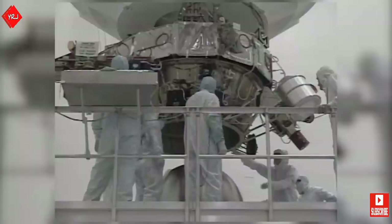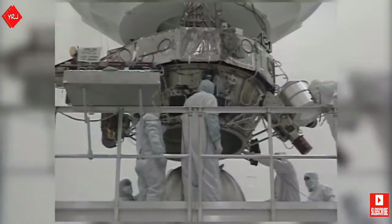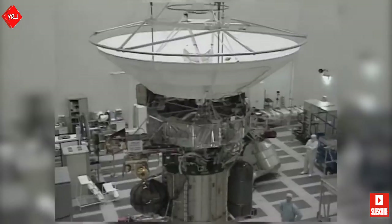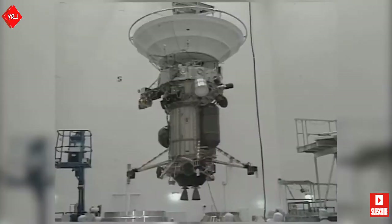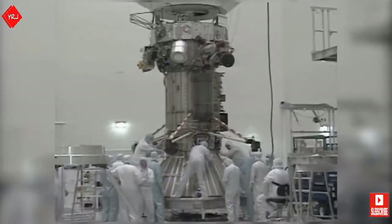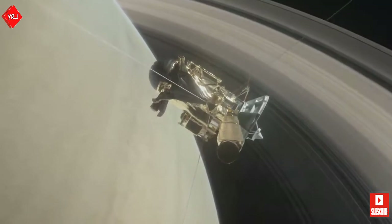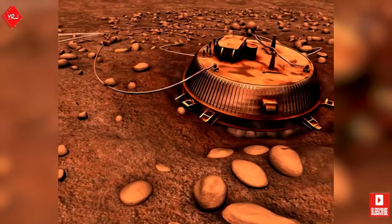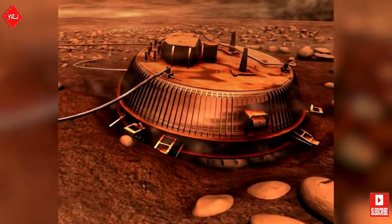After NASA and the European Space Agency began collaborating in 1982, a joint mission to Saturn was drawn up. The objective of the mission was to study the solar system's second largest planet and its moons up close, all the while beaming important data back to Earth. This would be carried out by the Cassini orbiter, supplied by NASA, and the Huygens lander, supplied by the ESA, which would parachute down onto Saturn's largest moon, Titan.